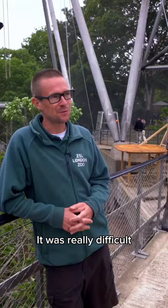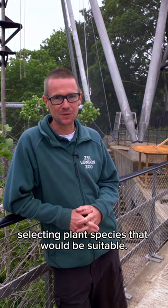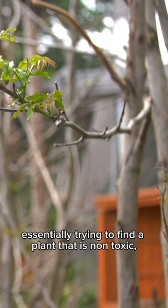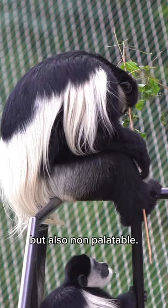It was really difficult selecting plant species that would be suitable, so we trialled about 60 different plant species with the animals, essentially trying to find a plant that is non-toxic but also non-palatable, so hopefully it would taste rubbish and they would leave it alone.